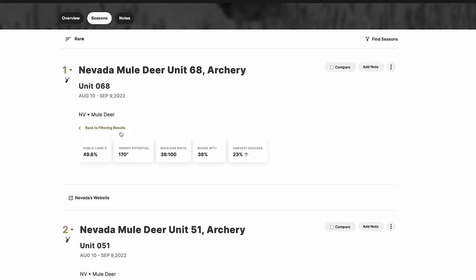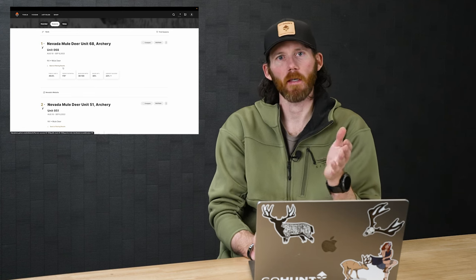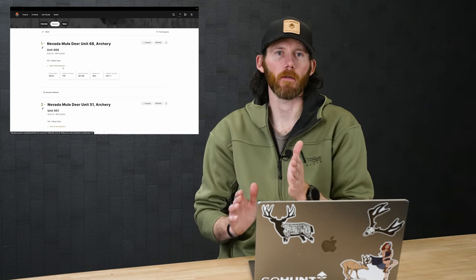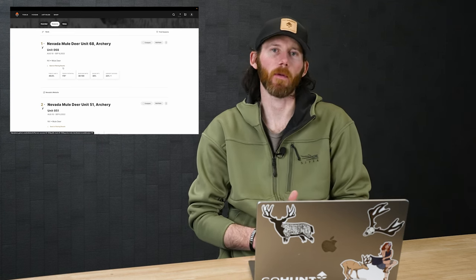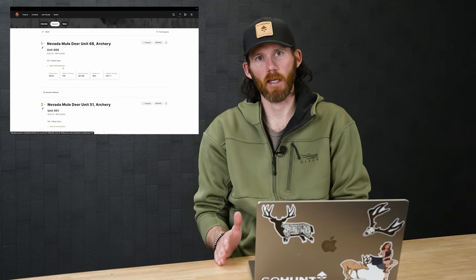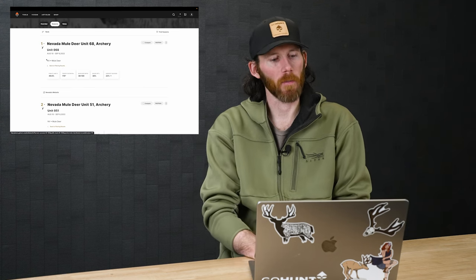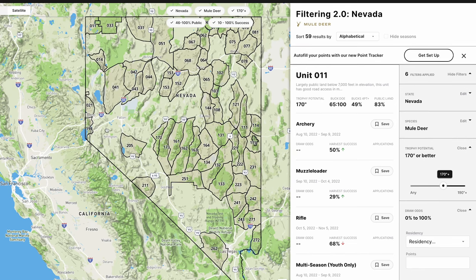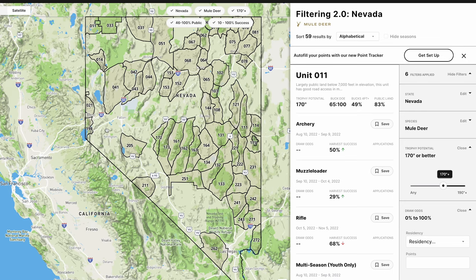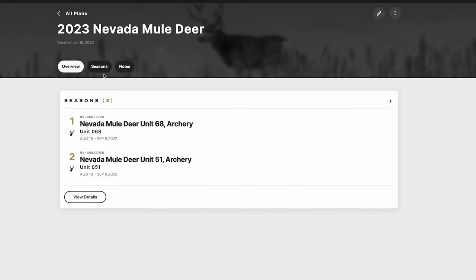One very powerful feature: let's say you have a bunch of filters set in Filtering 2.0 — public land percentage, trophy potential, draw odds, harvest success — all adjusted. Back in the day, if you closed your session, all those filters would reset. Now, once you save seasons to a Hunt Planner folder, there's a link that says 'Back to Filtering Results.' Click it and it takes you straight back to Filtering 2.0 with your exact filter settings intact. That's huge.